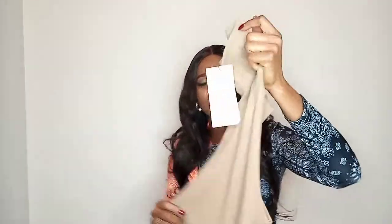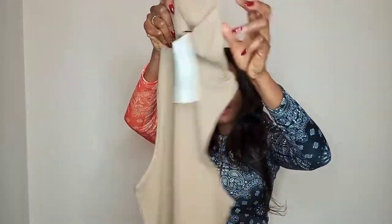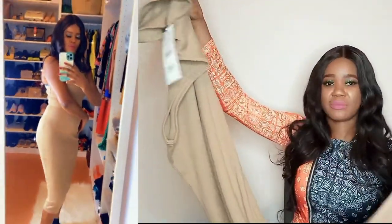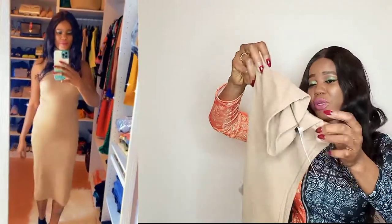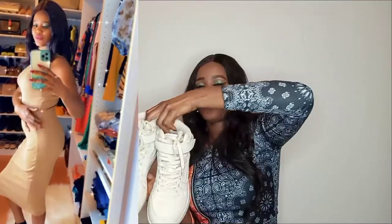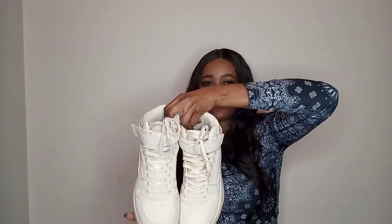This one is a soft slip dress I got from Zara — round neck, neutral color, and the material is good, not a light material. You can wear it with a long sleeve or sweatshirt underneath and then put the dress on top. Follow me on Instagram so you can see how I style this dress.